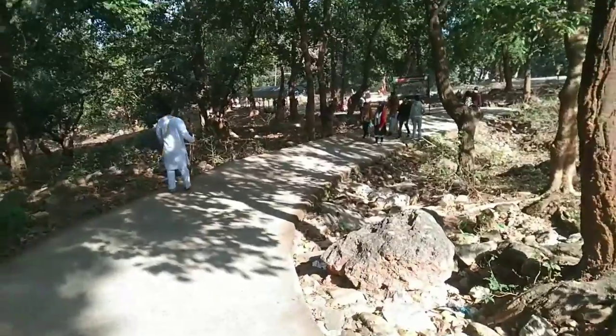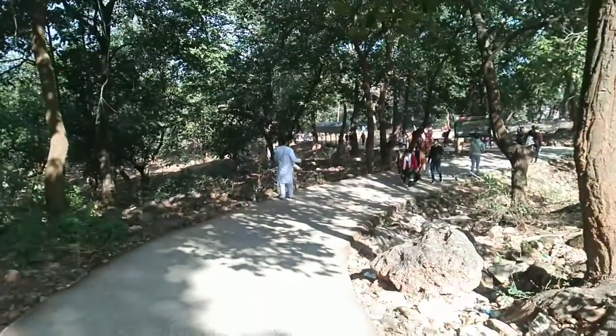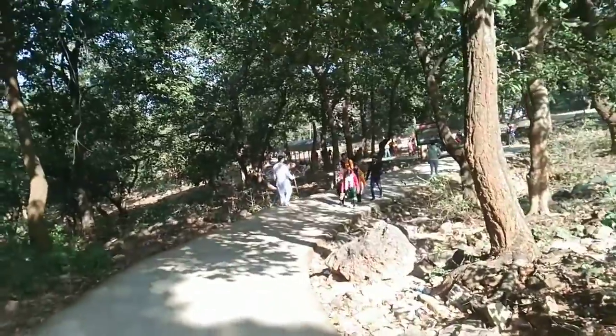This is the road to Parasnat temple. This road is really steep — it's really hard to climb.